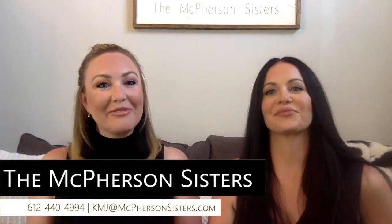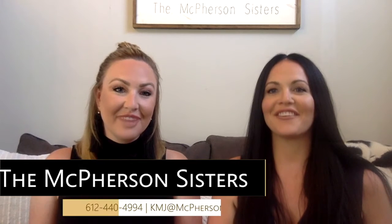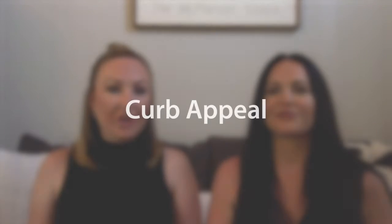Hi guys, welcome back to the McPherson Sisters Real Estate Team video blog. I'm Megan. And I'm Jennifer. And this week we are talking about curb appeal.